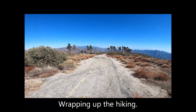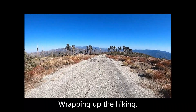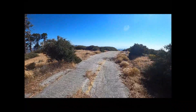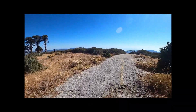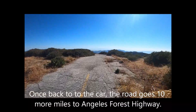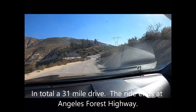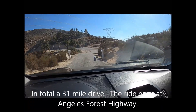Wrapping up the hiking. Once back at the car, the road goes 10 more miles to Angeles Forest Highway. In total, a 31-mile drive — the ride ends at Angeles Forest Highway.